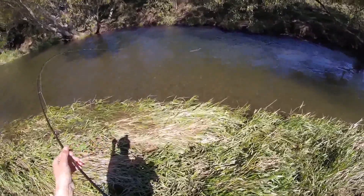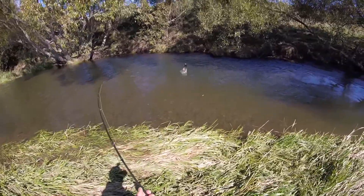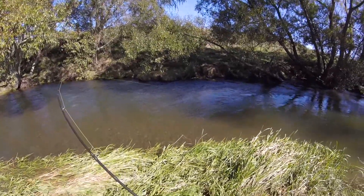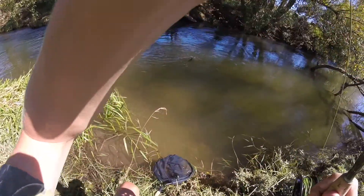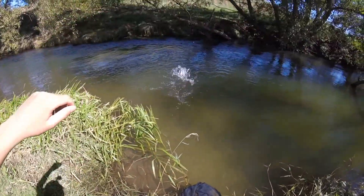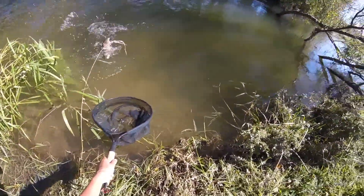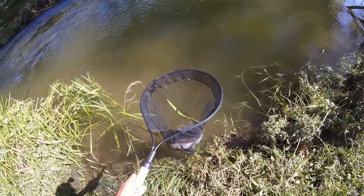Yeah, let's see him — he's a good fish. Three pounds, I'd say. Awesome. That was worth the 25 kilometre bike ride. He took the dry fly! He took the dry fly. That's awesome. I didn't get to see him take it — I just saw that it had disappeared, so I thought he must have taken the nymph, but it was the dry. Epic.